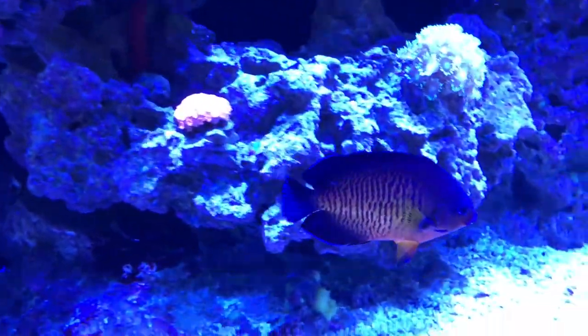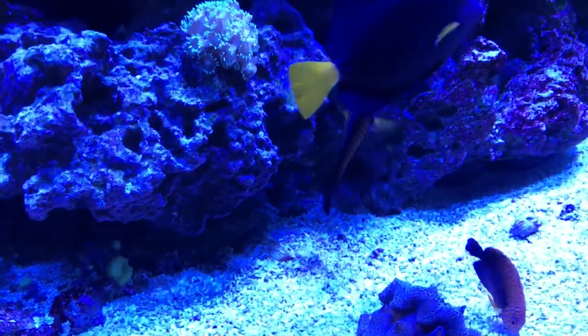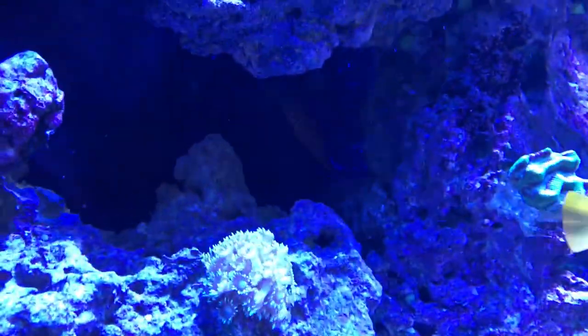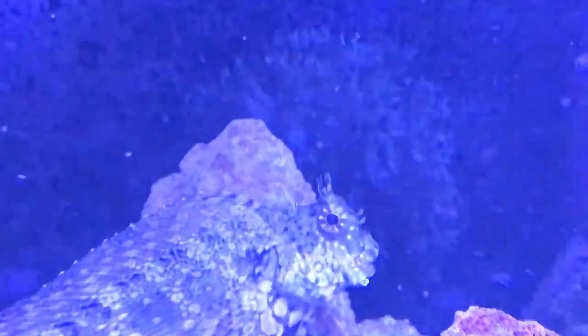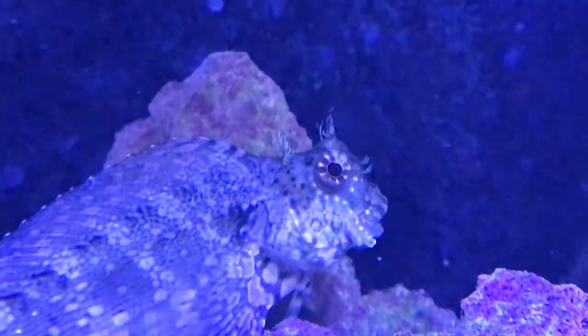Next we have the Coral Beauty. The Coral Beauty actually has a scar from the ordeal, but another great fish. And then finally we have the Lawnmower Blenny who — he's a pig. We call him Jabba the Hutt.